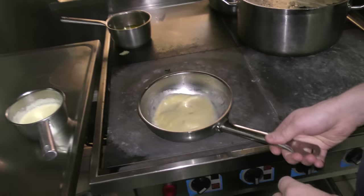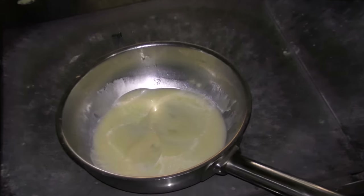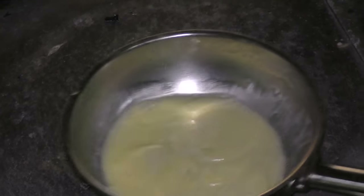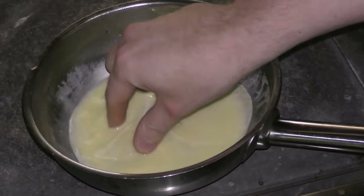We have celeriac thinly sliced, baked with elderflower vinegar. Just heat them up in butter and water.